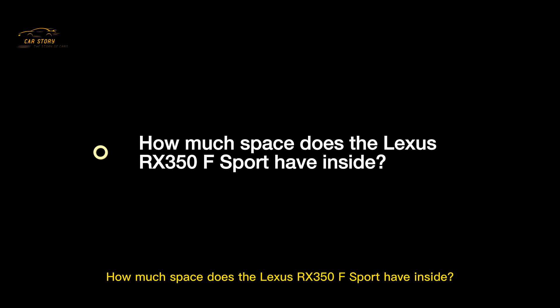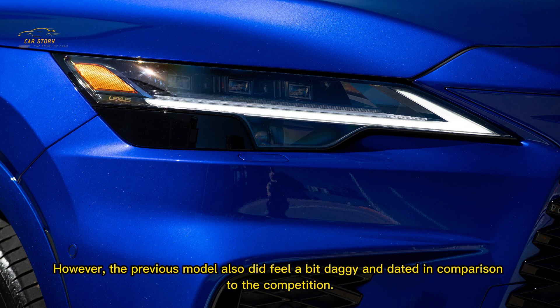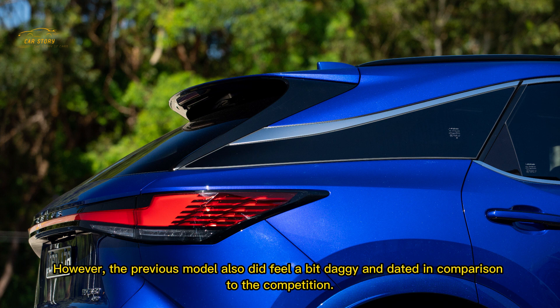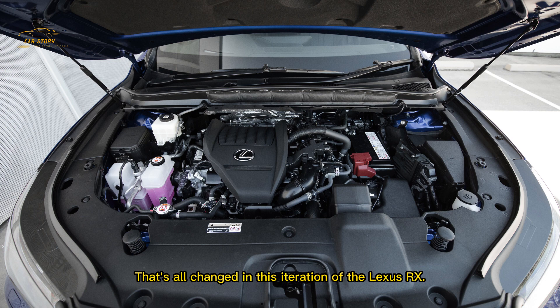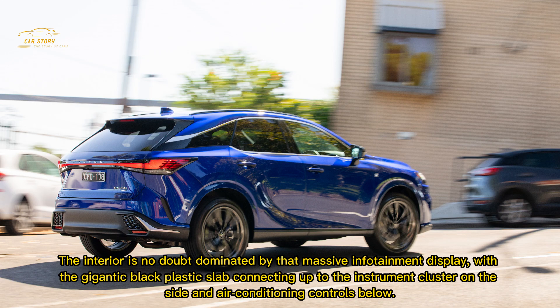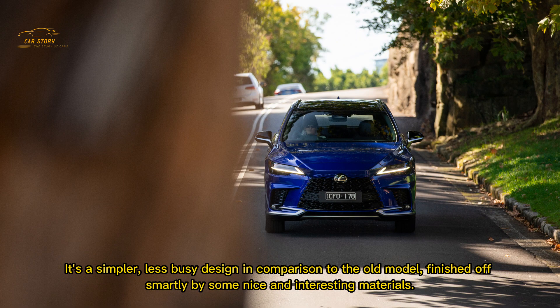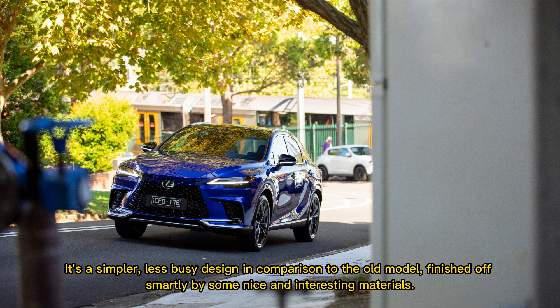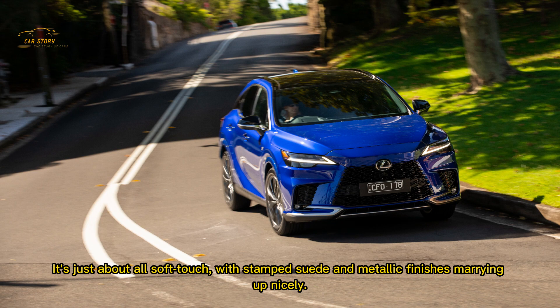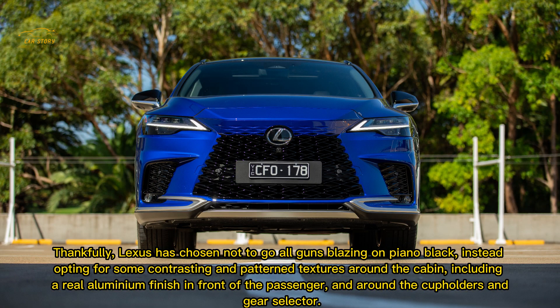The Lexus RX has always been a nice place on the inside, loaded with quality materials and feeling rock solid. However the previous model did feel a bit dated in comparison to the competition. That's all changed in this iteration — it's still a relatively conservative take on things, with a traditional layout of buttons, screens, and storage. The interior is dominated by a massive infotainment display with a large black plastic slab connecting up to the instrument cluster and air conditioning controls below. It's a simpler, less busy design finished off smartly with soft-touch surfaces, stamped suede, and metallic finishes, with real aluminium trim around the passenger side and cup holders.